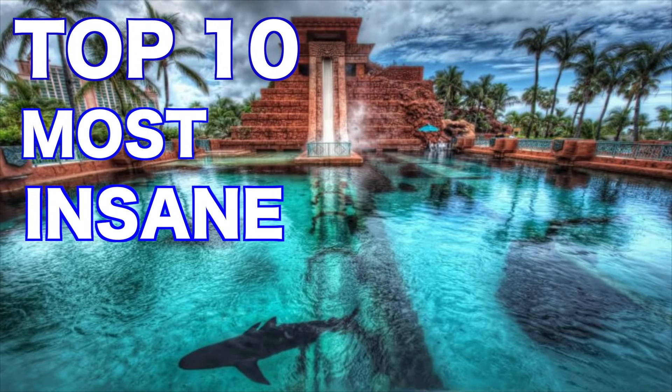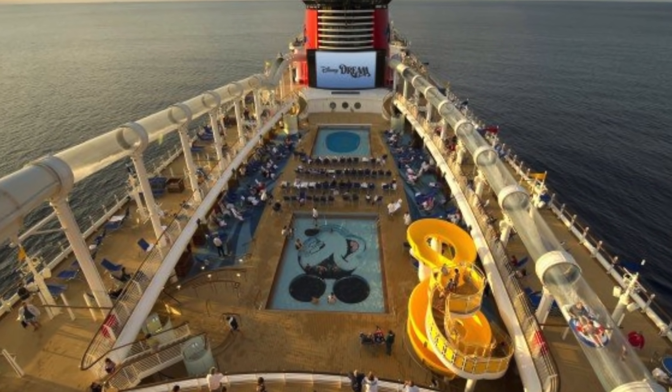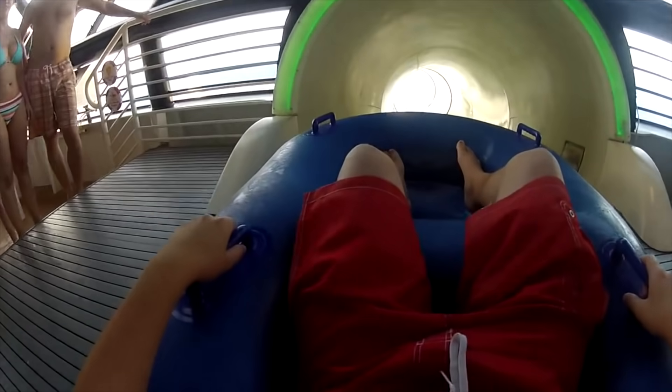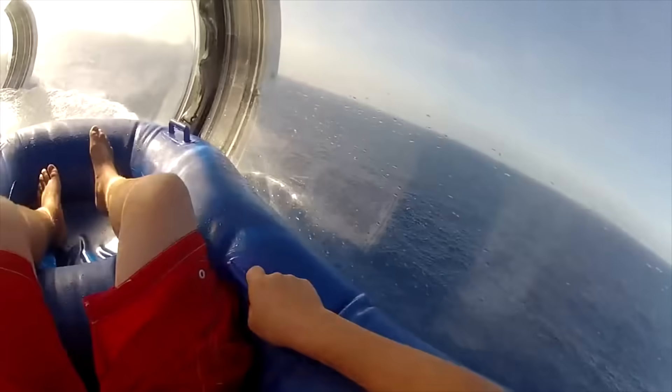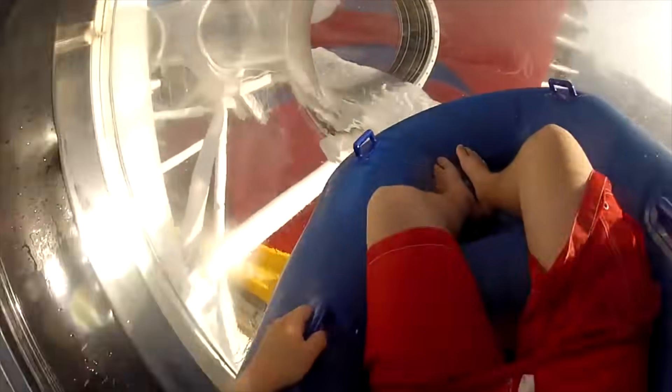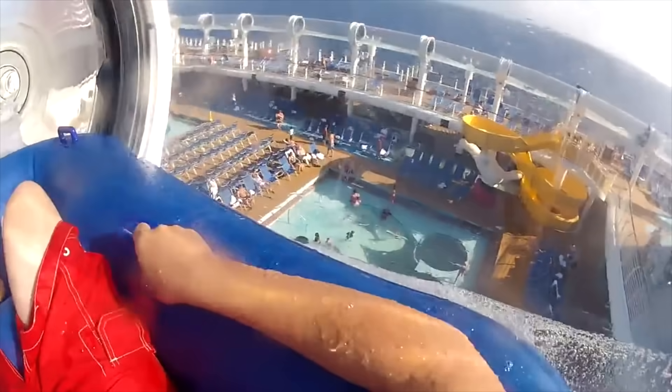Today we're going to go over the top 10 most insane water slides. Number 10: Aquaduct. This epic water coaster ride hurdles you 765 feet through an acrylic tube filled with water on top of a cruise ship. It's located on the Disney Fantasy Cruise Liner and it spans four decks, giving you an amazing view of the ship and ocean as you make your way around and off the slide. This coaster is definitely one of a kind, definitely something I want to try out.